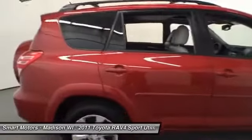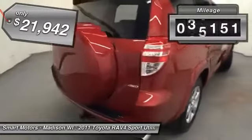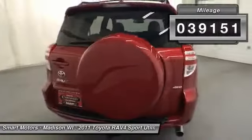ABS and smart stop technology all combined to give you a fluid, dependable ride that is sure to keep you safe on the road. It hosts a large cargo area where you will be able to fit in any shopping goods necessary.